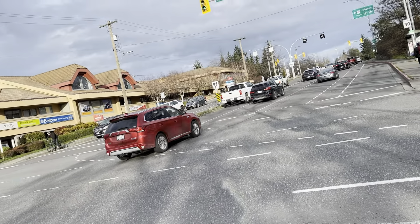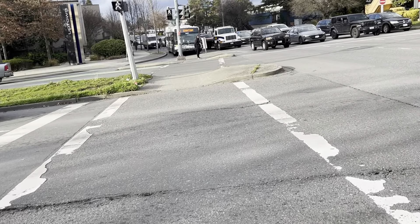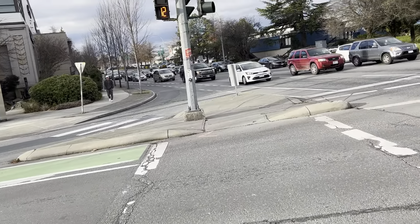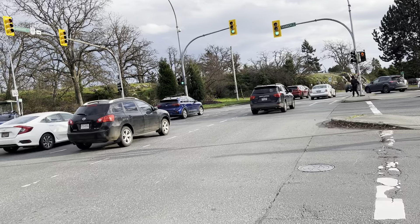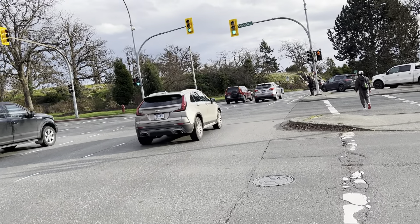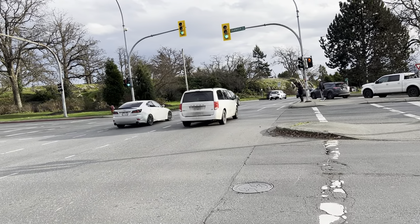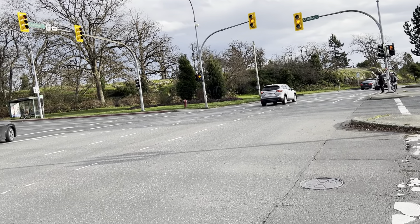Kyle Miller filmed this whole intersection about a year ago, and I wanted to check it out again. We do have some older looking GEs. Kyle Miller filmed this a little over a year ago.